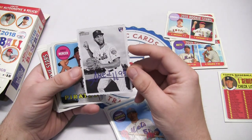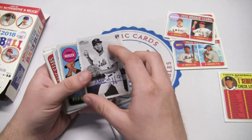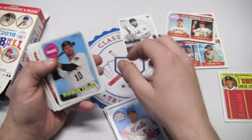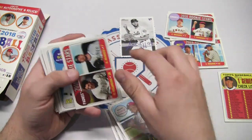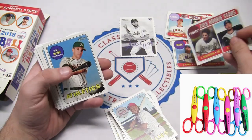And here we have one of those deckle edges - Amed Rosario. It's a facsimile autograph, it's not really signed. You can see 'Rookie Card Deckle Edge Amed Rosario' - that is cool. They had those inserts back in the day, those are pretty sweet. Kind of looks like it was cut out by one of those scissors you used as a kid.